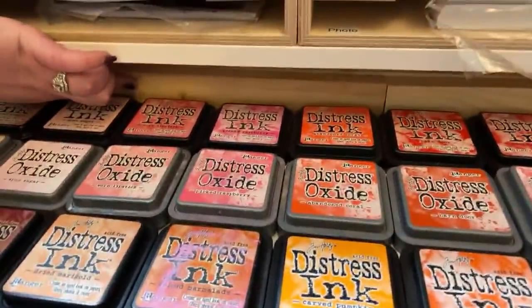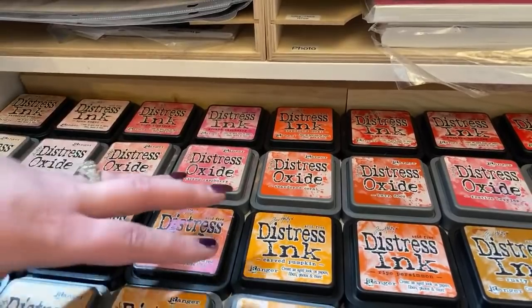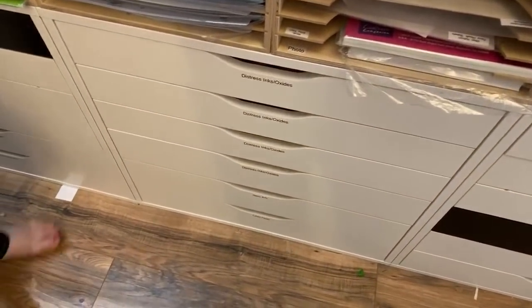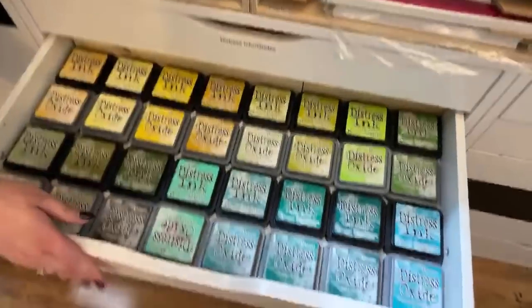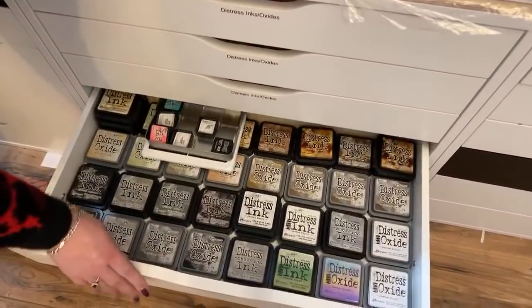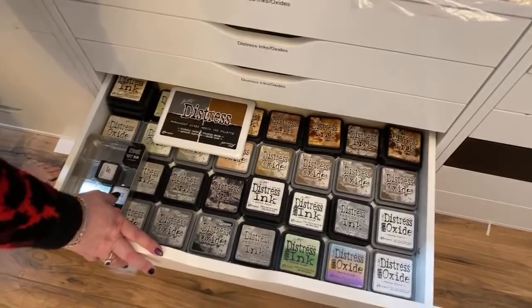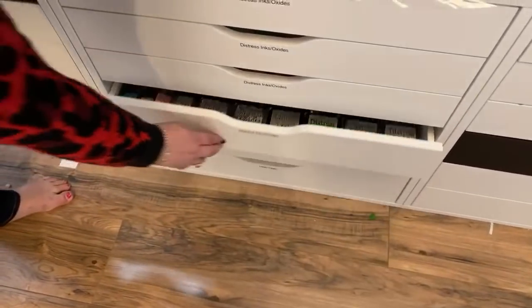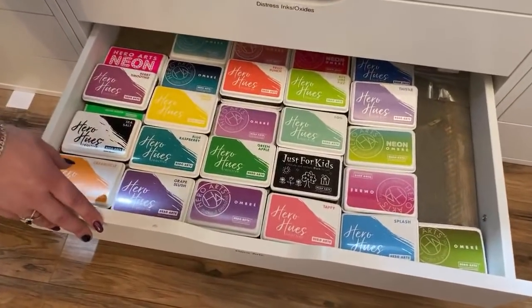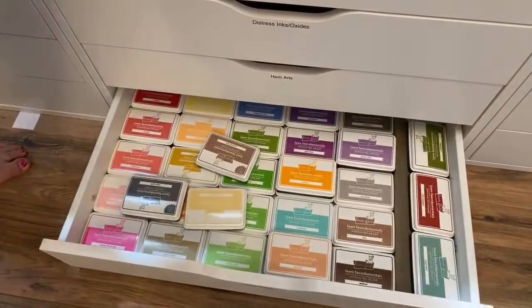There's a small piece of wood at the back of the drawer to stop the inks moving, leaving room for another row if needed. Scrolling down you can see drawer after drawer of inks — these Alex units are around $90 and really well made. My Hero Arts drawer is a little overflowing and my Lawn Fawn drawer too, so I could really do with some more drawers.